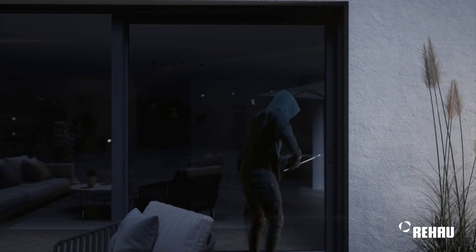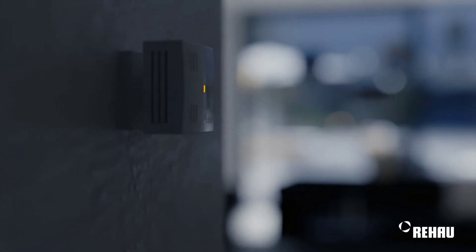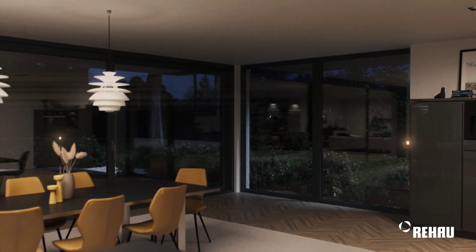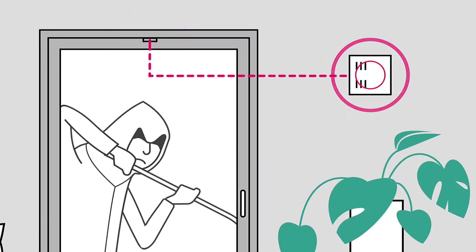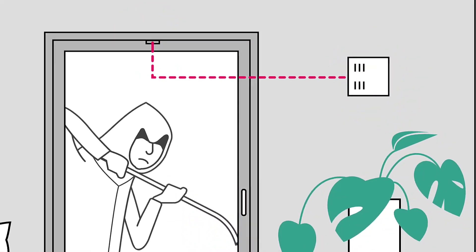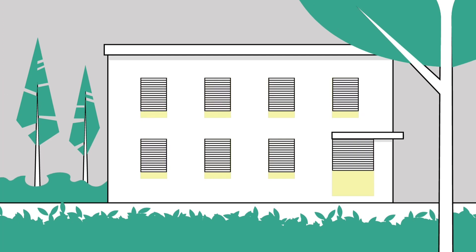As a potential threat approaches, the system triggers a visual pre-warning using a flashing red LED light to signal to the intruder that they've been detected. If that's not enough, it activates an acoustic deterrent, with a secondary alarm that will sound if necessary. The vibration sensor detects any force on the window, and the integrated window contact reacts immediately if the window is opened.